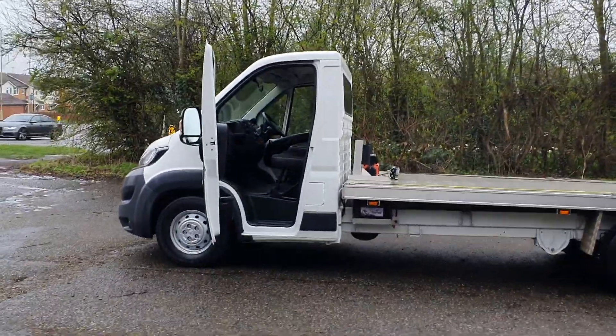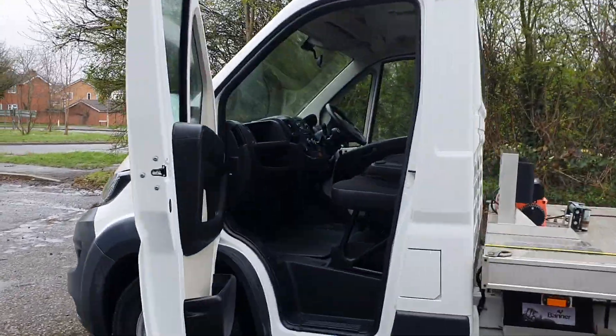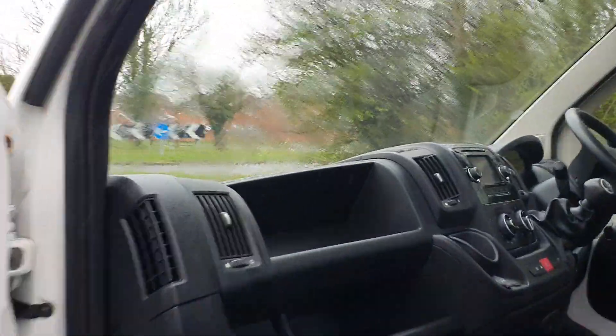They are good weight carriers — you can carry well over a ton on these. That's the best thing about it, that's where everybody has them from. Front-wheel drive, no big axles.